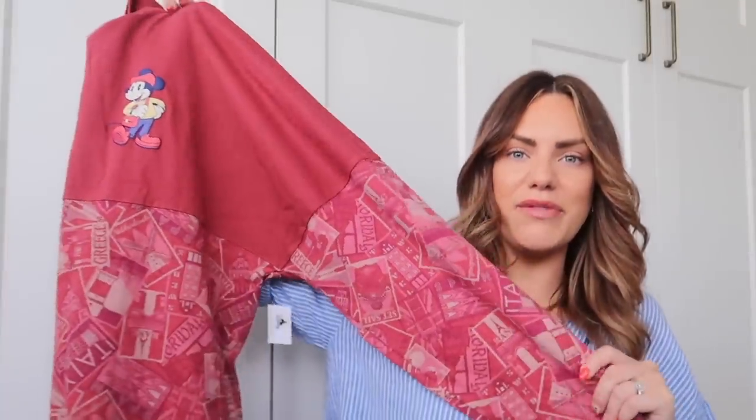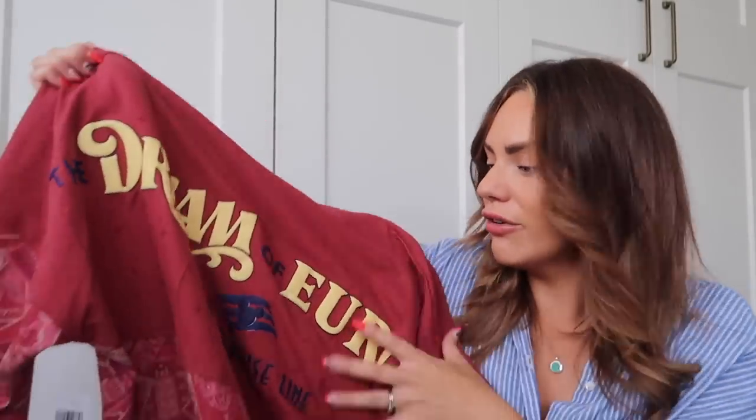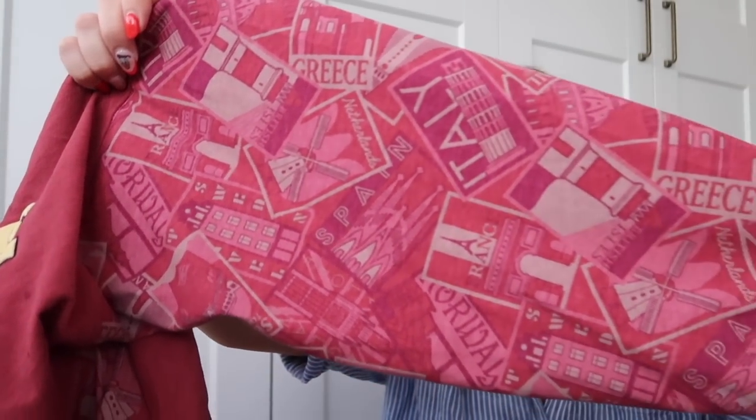I also got another spirit jersey — I got this in a size larger and I just love the colour of it. It's a real gorgeous raspberry, kind of pinky-red with a faded, vintage-looking feel. This one's got Mickey on the front and on the back it's got 'Dream of Europe,' so it'll always be a really nice memory of the Mediterranean cruise. It's got Disney Cruise Line on the bottom with pictures of the countries — Spain, France, Italy — and loads of great landmarks. I absolutely love it, I can't wait to wear this one.